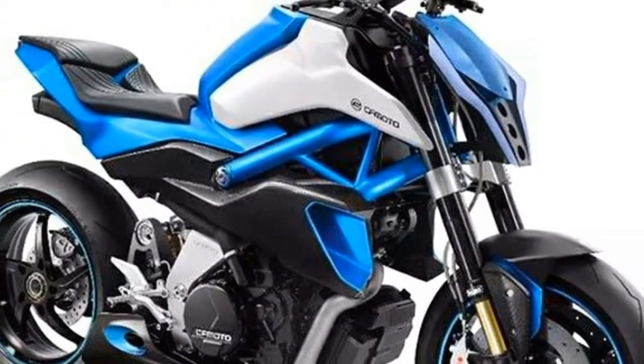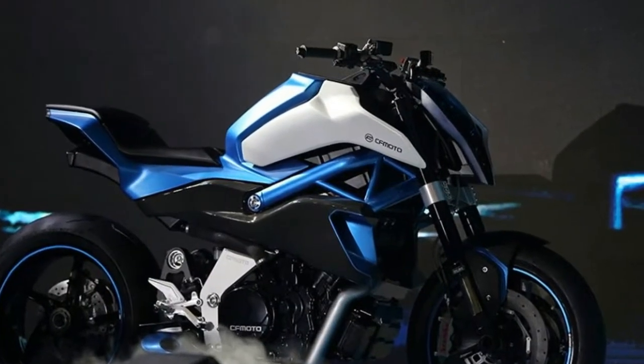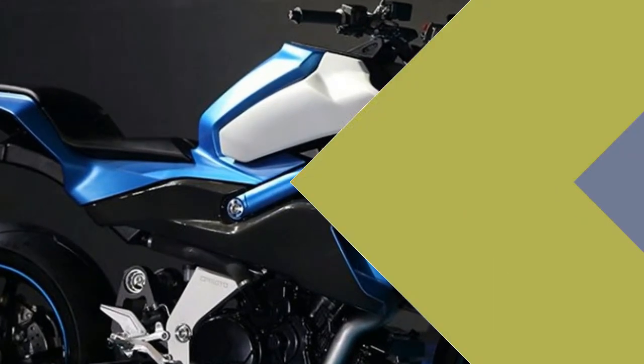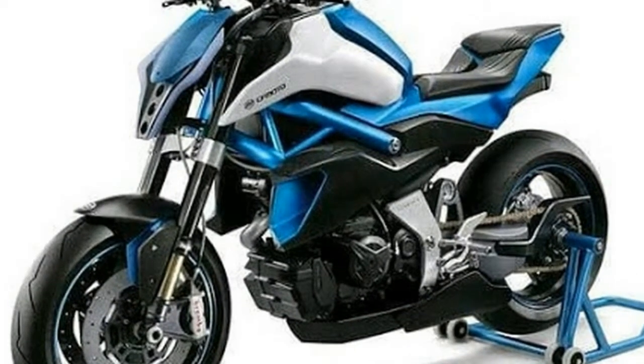CFMoto has been making improvements in its product catalog for the past few years, and it keeps working on newer models which catch the eyes of many. Now it has released pictures of its new V-02NK concept, and it looks really cool. The new concept appears to have the styling of the future, but that's not the main attraction — it's the engine that's making us excited.